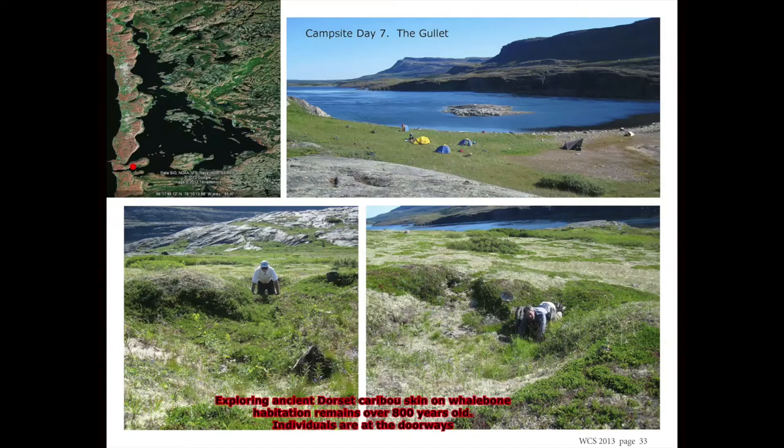Right in here are two different Dorset sites where the Dorset had camps. They had seal skins over whale-bone tent frames. The people crawled in under a stone to get inside. These are probably about 800 years old, and there are more of these up there too. They're quite high up on the hill because the sea level was much higher at the time.